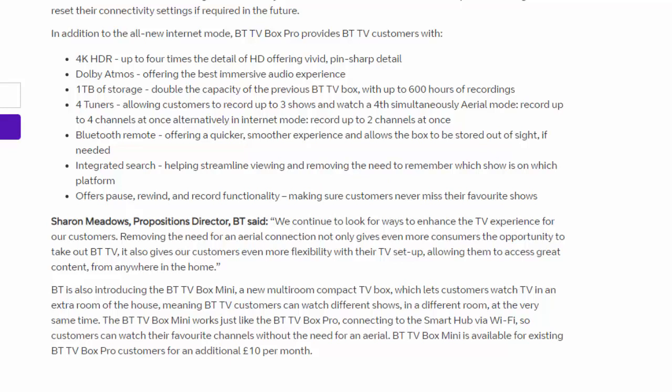BT is also introducing the BT TV Box Mini — a new multi-room compact TV box which allows customers to watch in an extra room of their house, meaning BT TV customers can watch different shows in different rooms at the very same time. The BT TV Box Mini works just like the BT TV Box Pro, connecting to the Smart Hub via Wi-Fi, so customers can watch their favourite channels without the need for an aerial.